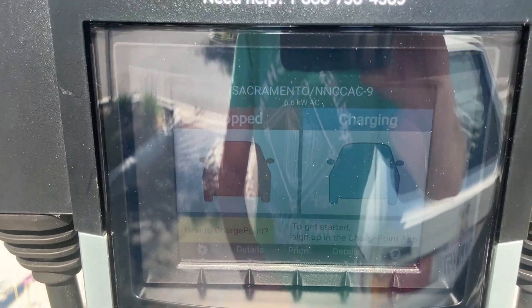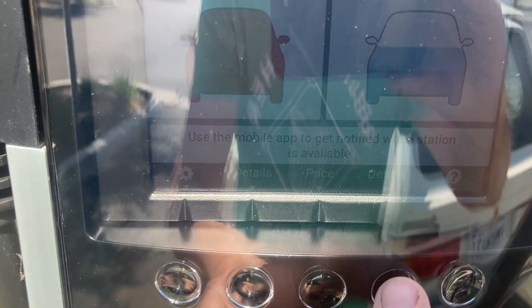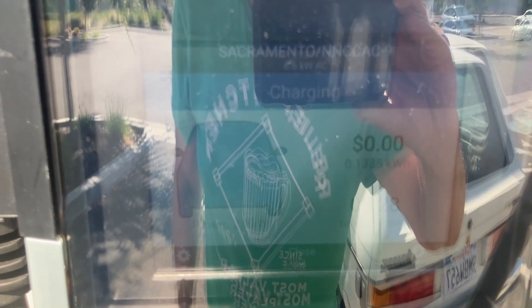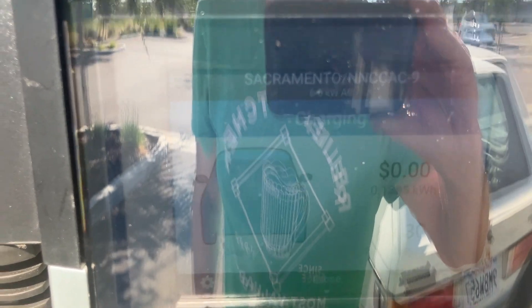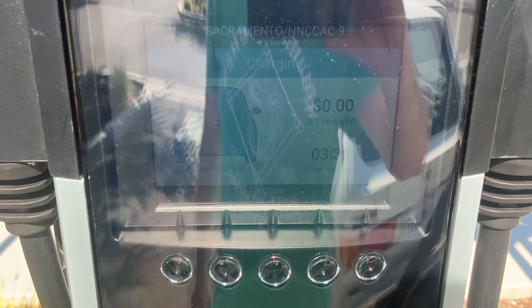Let's go into some of the details. We've been charging for three minutes — 2.9 kilowatts. I think this charger does about 3.6, but that's good enough for us. Is this free charging? I don't know, we'll figure it out, but it's charging.